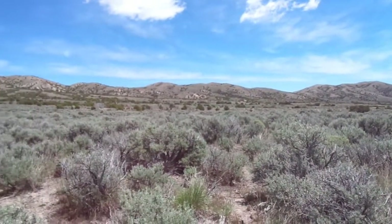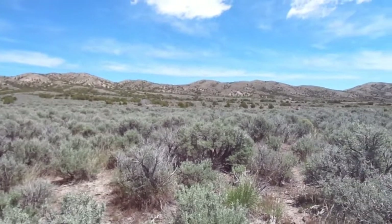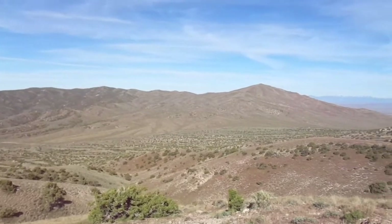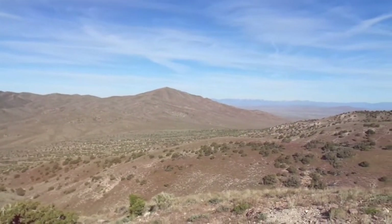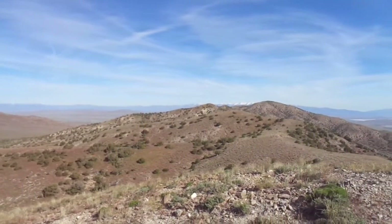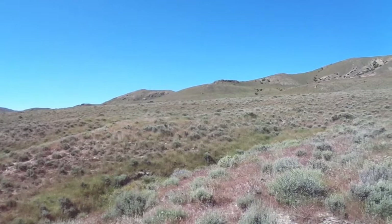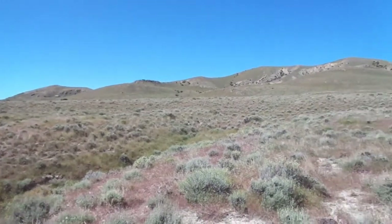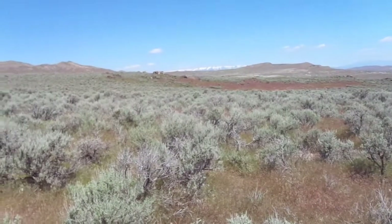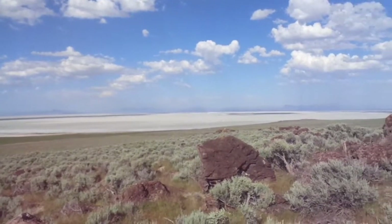The Great Basin desert makes up over half of the Great Basin itself. It covers nearly all of Nevada and almost half of Utah. My walkabout took place in a remote region of that desert near the northwest edge of the Great Salt Lake. The annual precipitation in the area where I hiked is around 8 to 10 inches per year. The terrain of the Great Basin desert includes low mountains and foothills, some plains or lake terraces, and dry lake beds often covered in salt.